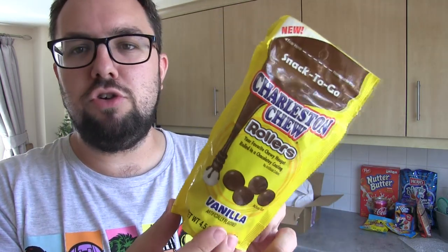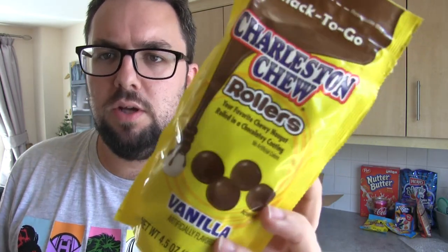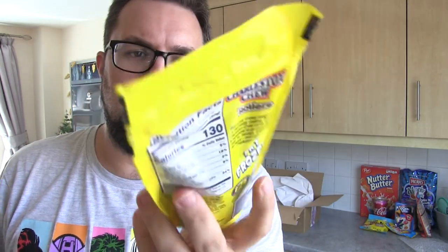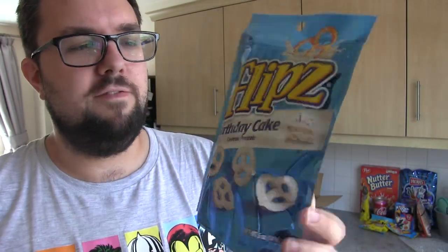Penultimately, we have got Charleston Chew Rollers. I absolutely love Charleston Chew — they're basically like a chewy soft nougat, pretty close to the Barrett nougat. These ones are vanilla flavour coated in chocolate, in a ball variety for snacking on the go. And last but not least, Flips Birthday Cake Flavour Coated Pretzels — I've had these before and they are essentially mind-blowing. So I thought yeah, let's get a bag of them in because they are so good.